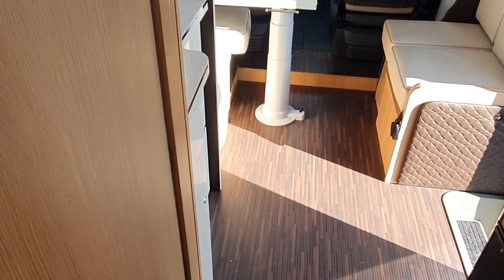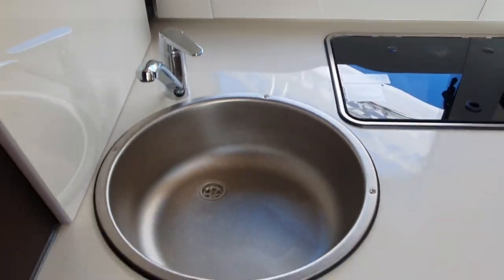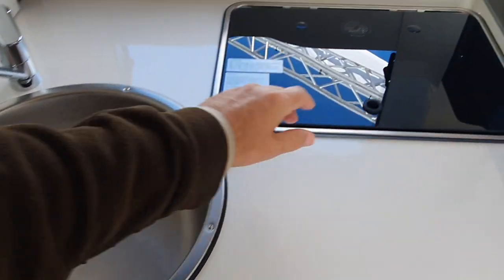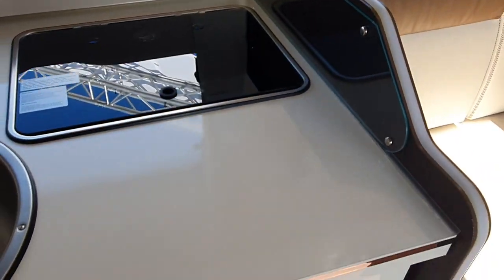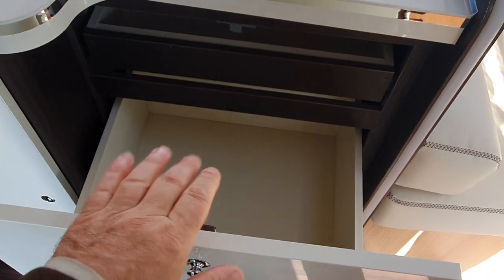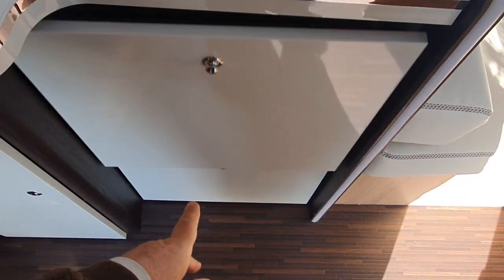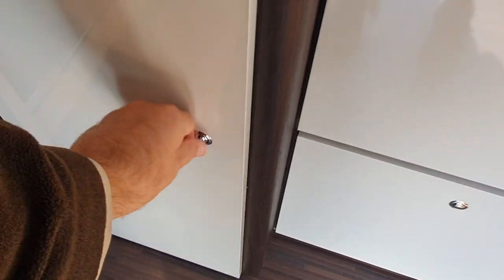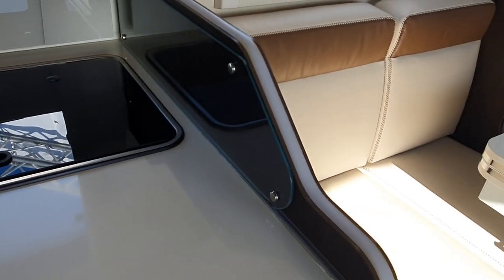In here we've got a sink and two burners, which I personally think is sufficient. There are pull-out sections, a drawer within a drawer, and more storage under here as well. There's the gas — that's good.